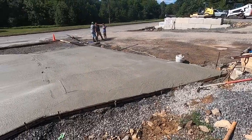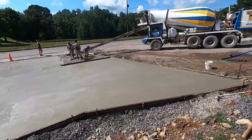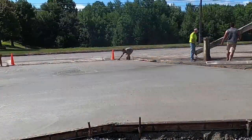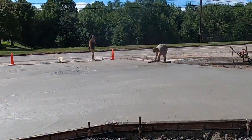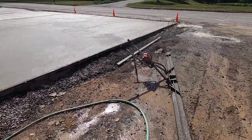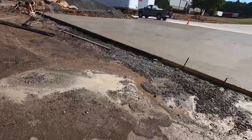Alright, got one more truck left. We just called for the balance — last truck, little square there. All done pouring this thing. Pouring a curb now, I'm going to bull float this thing.